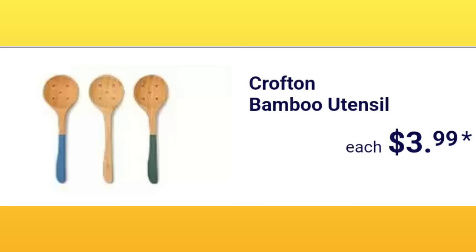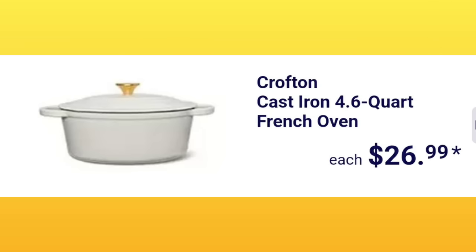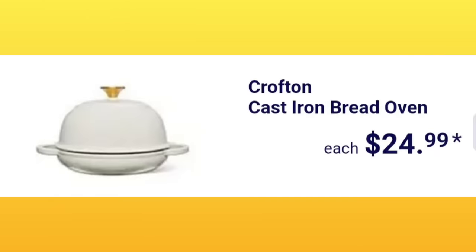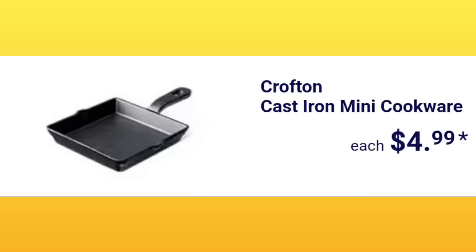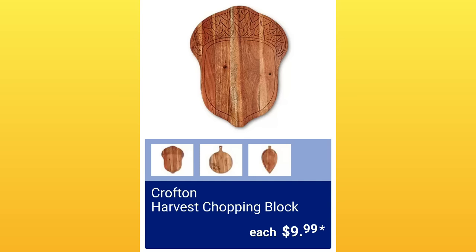Gotta have fun, guys — there's too much going on. Crofton cast iron two-quart Dutch oven, $16.99. The 4.6-quart French oven is going to be $26.99 — these are so fancy. Cast iron bread oven, $24.99. Crofton cast iron mini cookware, $4.99 — I love the mini cookware. The Crofton ceramic pasta bowl, $4.99 — very bright and colorful here in the ad, these are so stinking cute.